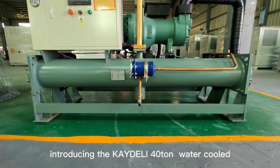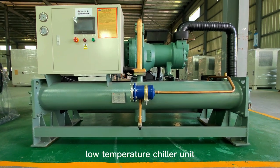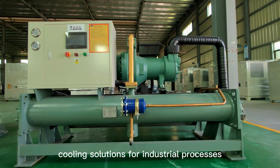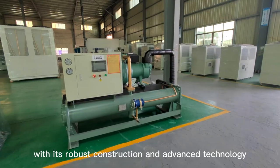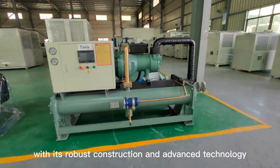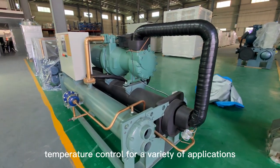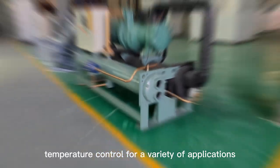Introducing the Catoly 40-ton water-cooled low-temperature chiller unit, designed to provide reliable and efficient cooling solutions for industrial processes. With its robust construction and advanced technology, this chiller unit is capable of maintaining precise temperature control for a variety of applications.